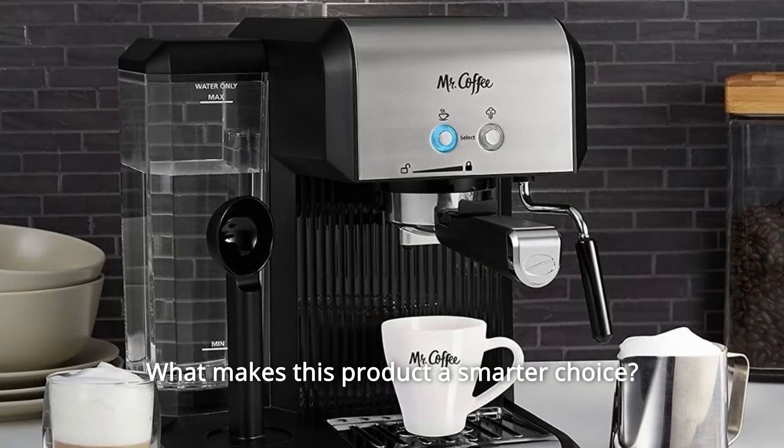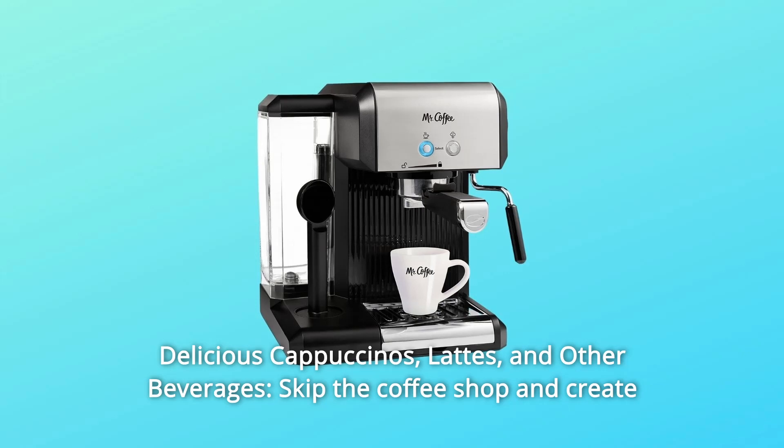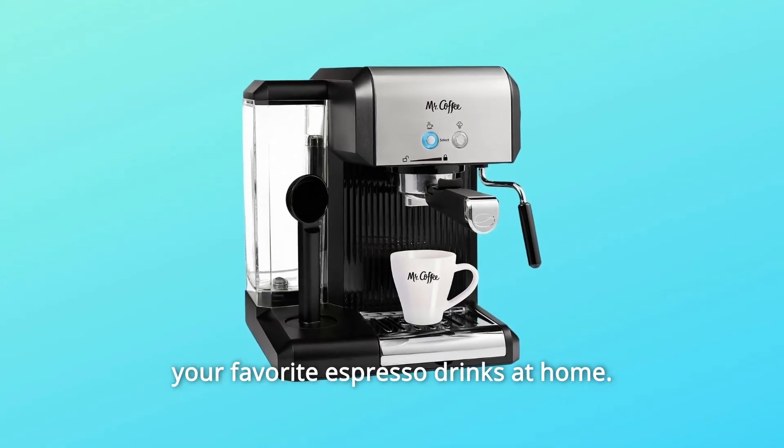What makes this product a smarter choice? Number 1: Delicious Cappuccinos, Lattes, and other beverages. Skip the coffee shop and create your favorite espresso drinks at home.